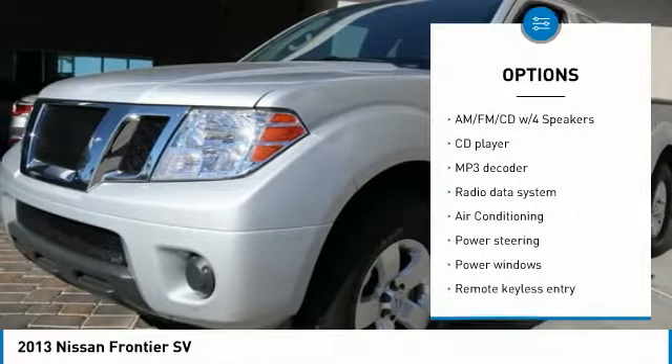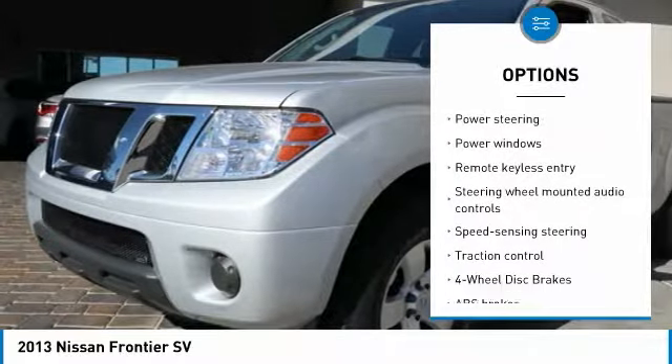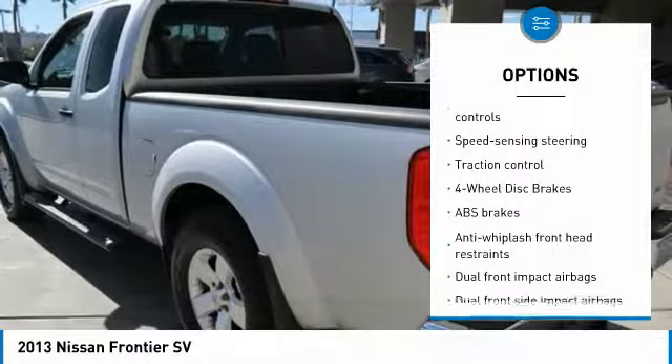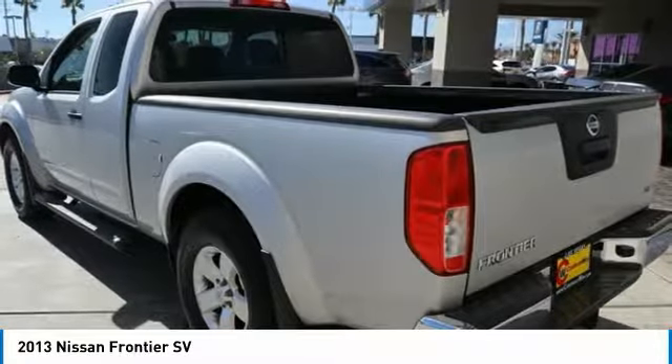Traction control, dual airbags, air conditioning, power steering, alloy wheels, one-owner, AM-FM stereo with CD player, four-wheel disc brakes, and power windows.